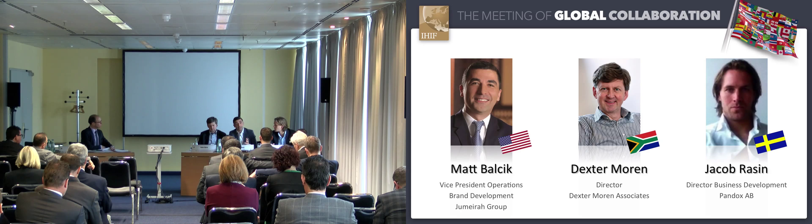Hi, I'm Jacob. I work for Pandox, a hotel property investor based in Stockholm. We currently own 121 hotels, 19 of which we operate ourselves. The remaining portfolio operates under variable lease structures with around 19 brands. We were listed as of June on the Stockholm Stock Exchange.